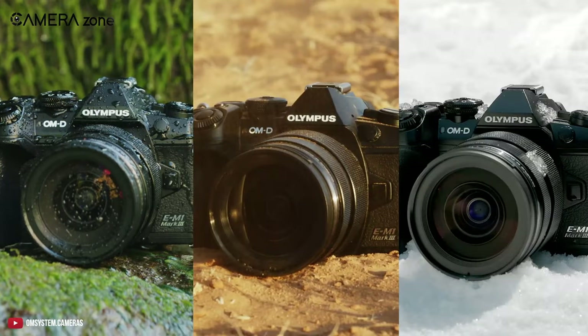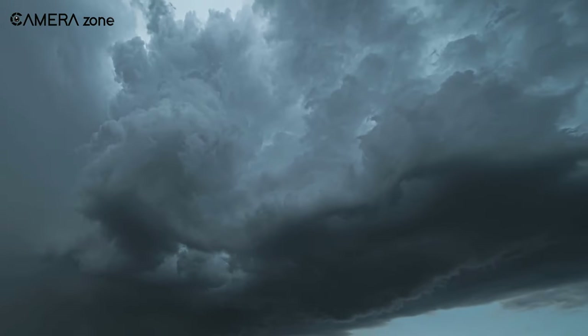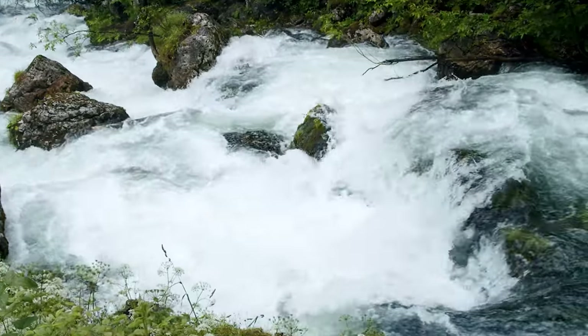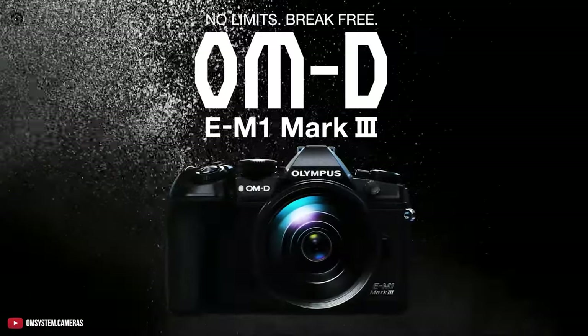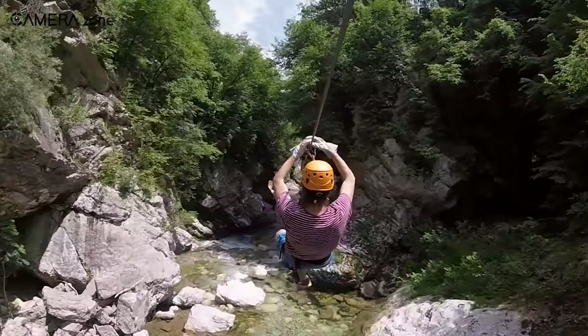But that's not all. The camera is rated as splash, dust, and freeze-proof. So whatever nature throws at you — be it hell or high water — you have your trusty companion, the E-M1 Mark III, with you. Overall, the Olympus OM-D E-M1 Mark III is an underrated gem for travel vloggers and adventurers.